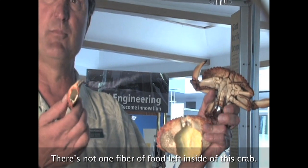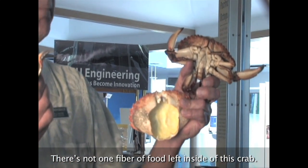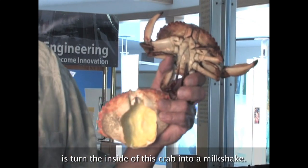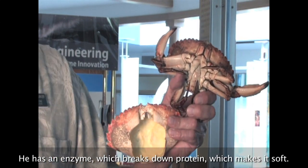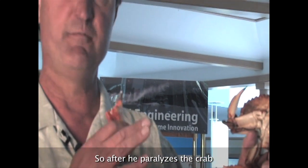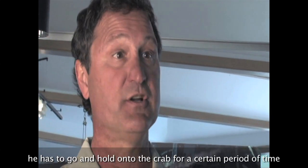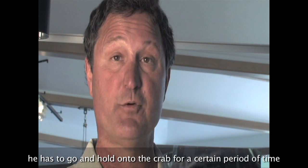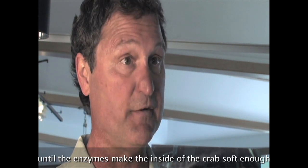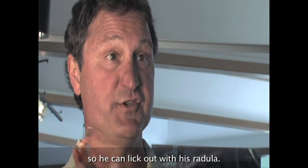There's not one fiber of food left inside of this crab. Literally what the octopus does is turns the inside of the crab into a milkshake. He has an enzyme which breaks down protein, which makes it soft. So after he paralyzes the crab, he has to hold on to the crab for a certain period of time until the enzymes make the inside of the crab soft enough that he can then lick it out with his radula.